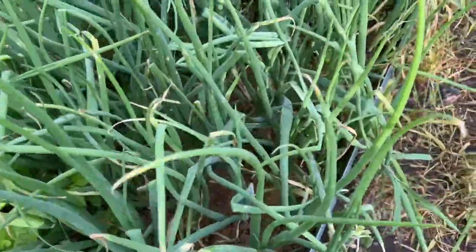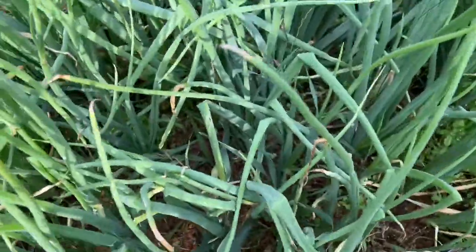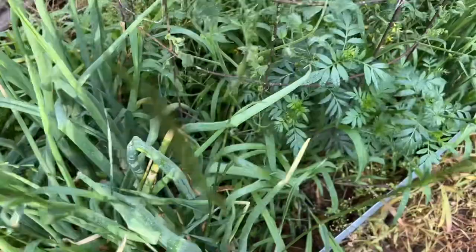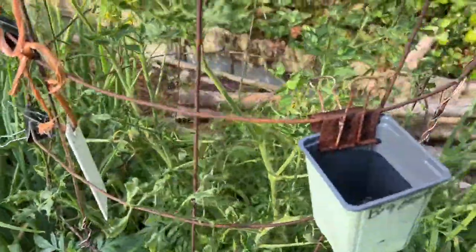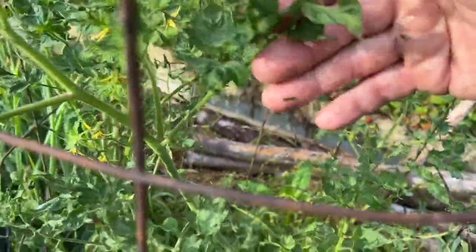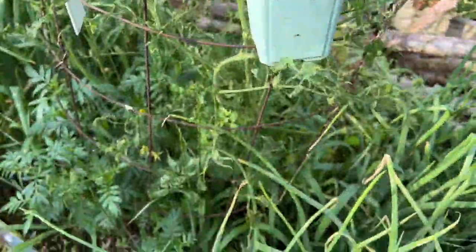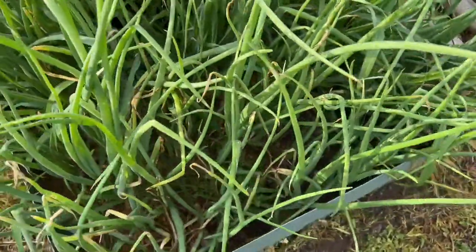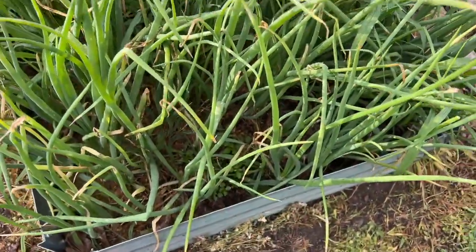This is the onion crop that will be good for storage. This tomato plant, Big Beef, is not doing great — it's got this problem with the upper leaves; they curl up. I've had that over the years. This was the Vidalia-type onion that we plant and use for salads.